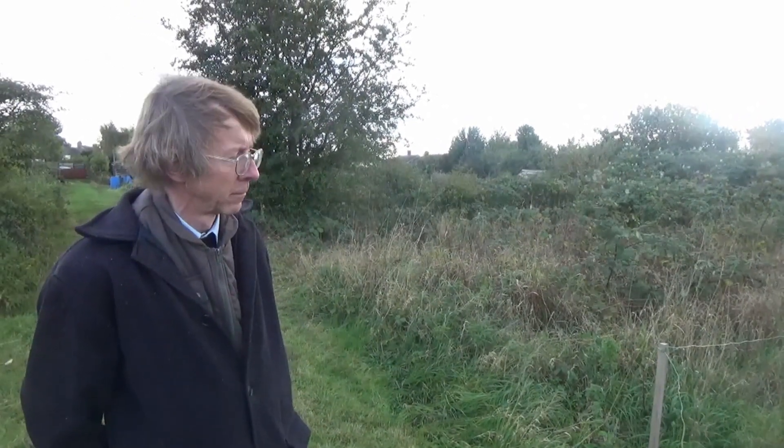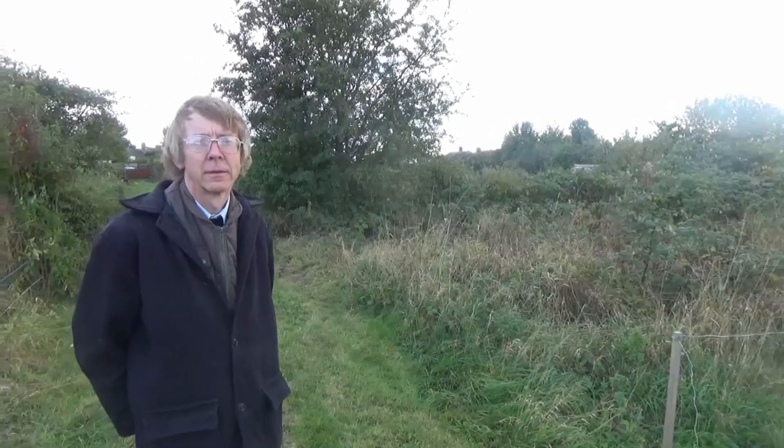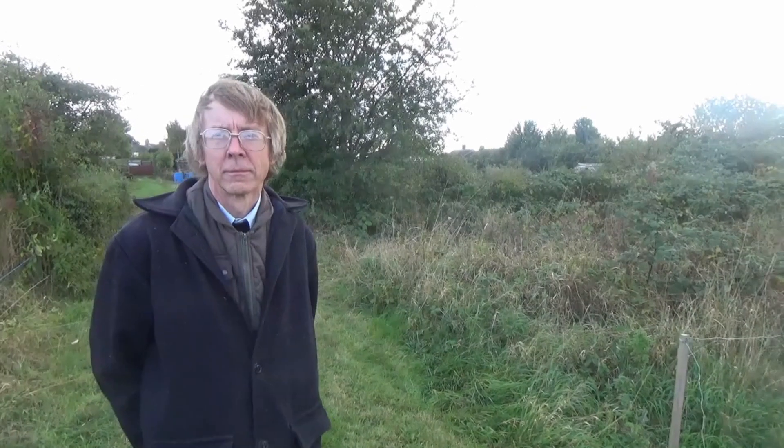Hello folks, I'm back with Nigel and we're at his plot. We're going to have a look around plot one and two. This is plot one, the original plot that he purchased. The other plot on this site is rented.